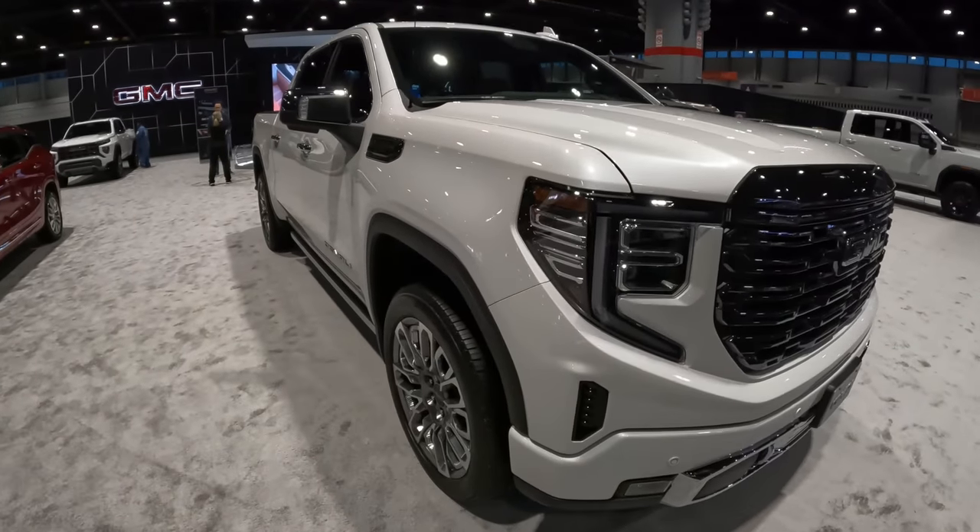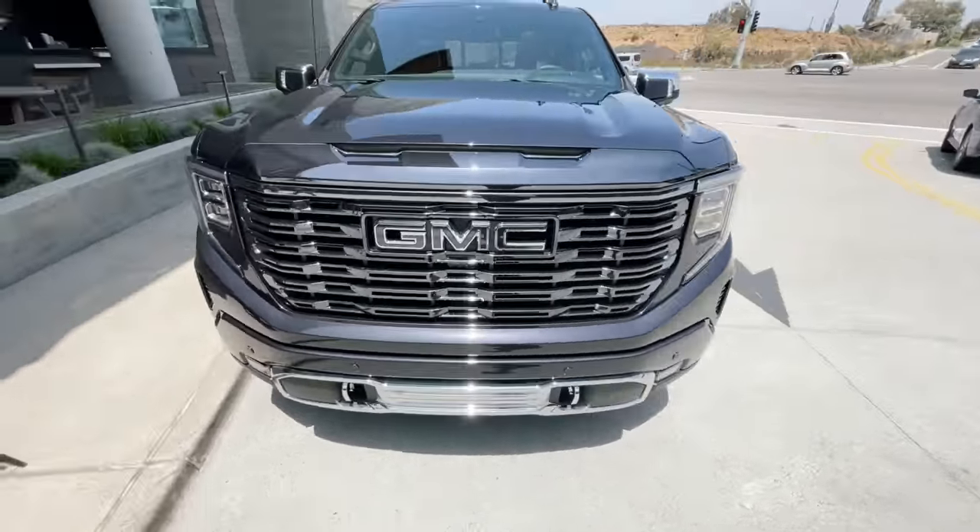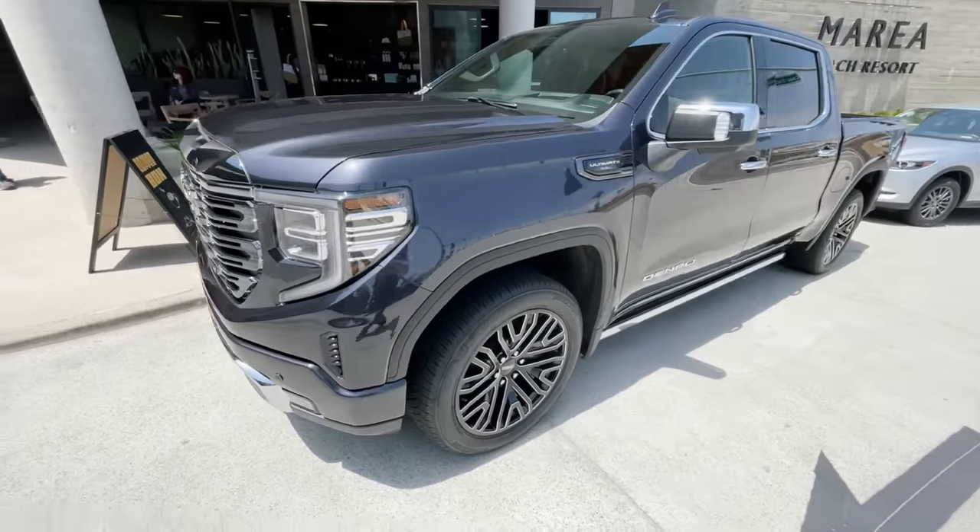There are some other minor changes. There are new power retractable assist steps on the Denali, Denali Ultimate, AT4, and AT4X. There's also available active exhaust for the Denali, Denali Ultimate, AT4, AT4X, and SLT — I believe that's with the 6.2-liter. Additionally, there are going to be two new aluminum wheel offerings. Unfortunately, even after reaching back out to GMC, there are no pictures of those yet, and it doesn't specify which models they'll be available on. Wheels are always a point of contention, so maybe one of these two will suit your fancy.